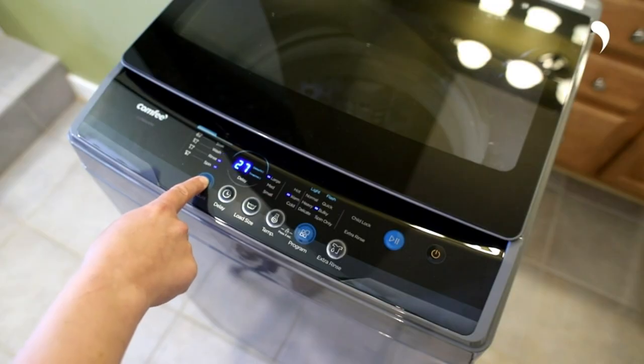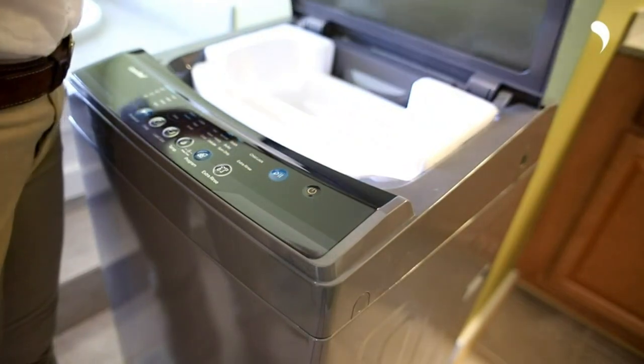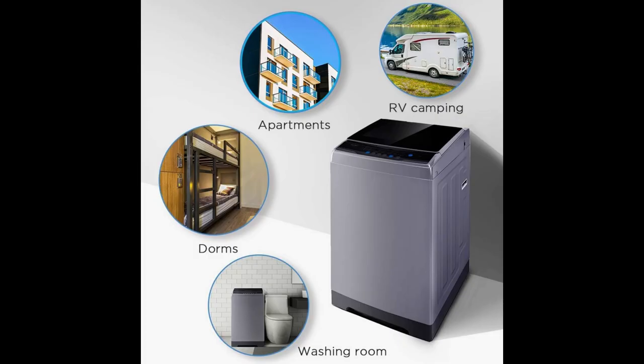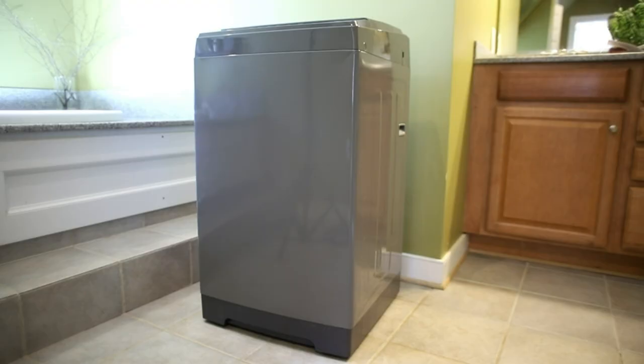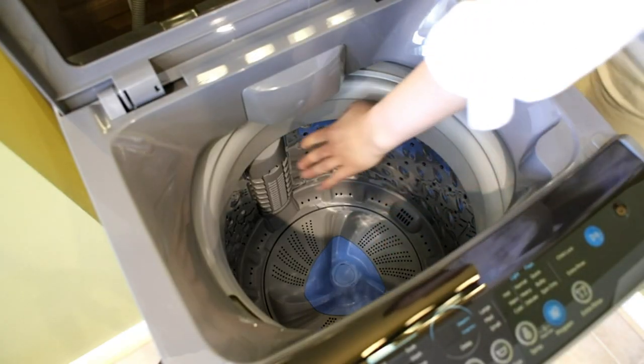It comes with a clear lid that enables users to check the status of their clothing at any given time. One notable advantage is its space-saving design, measuring just 20.7 inches in width, 20.3 inches in depth, and 36.6 inches in height. This compact washer can be conveniently stored in limited spaces such as rooms, RVs, or dormitories. Despite its small footprint, it boasts a generous capacity of 1.6 cubic feet, accommodating up to 11 pounds of laundry, with a durable stainless steel inner tub.